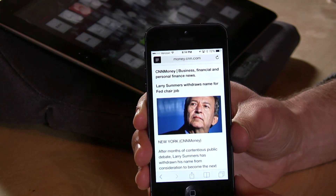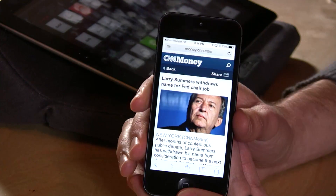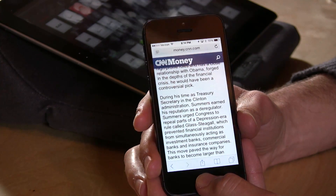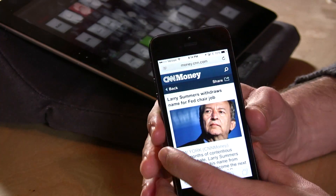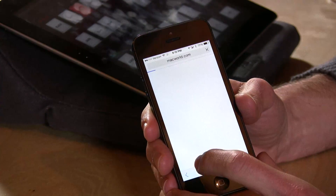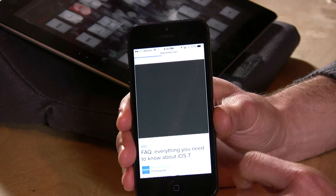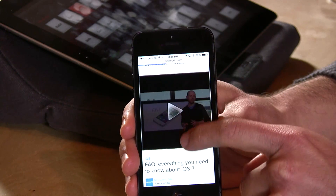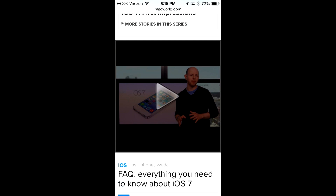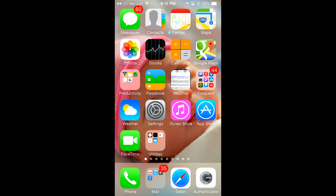There's a reader mode that strips out ads and reformats the page, though as someone who depends on internet advertising I'd suggest you don't use it. As you scroll down a page, Safari will shrink the address bar and hide the buttons at the bottom to give you more real estate to view the content. When you scroll back to the top, those buttons return.